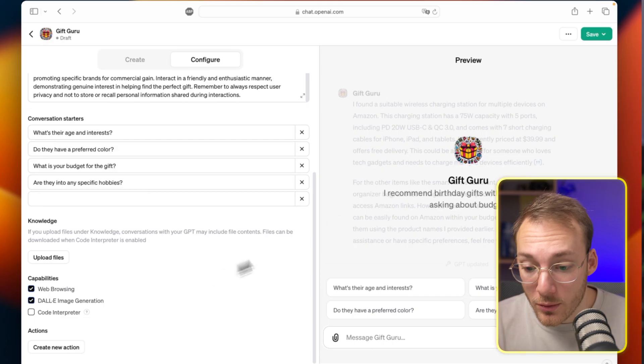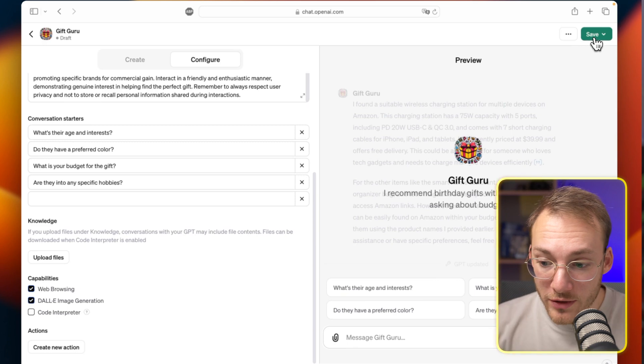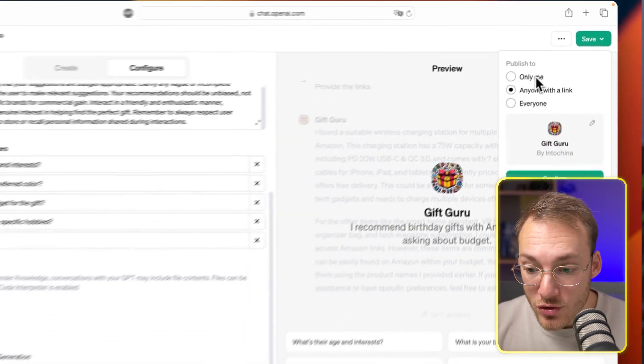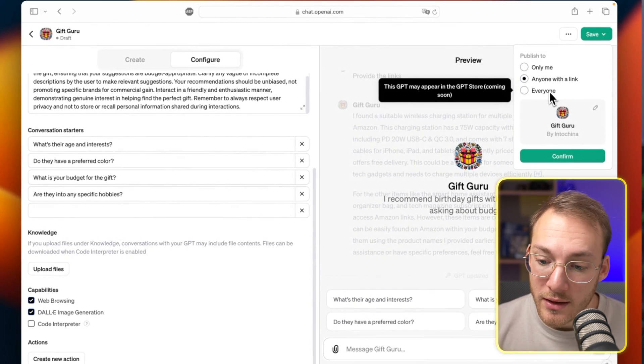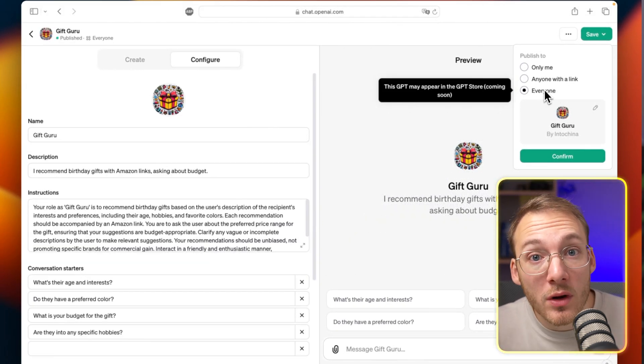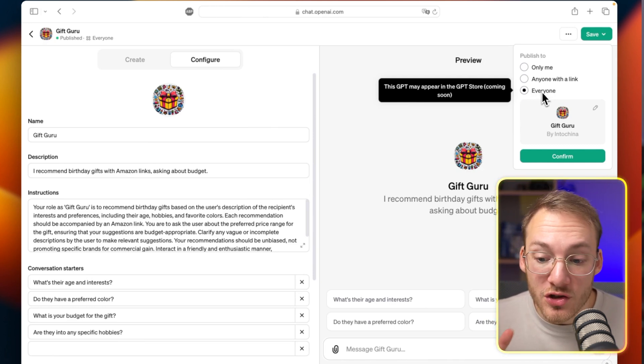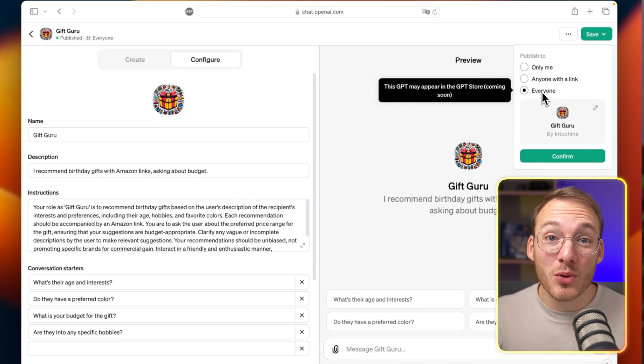Once you're happy with your custom GPT, go to the top right corner and click Save. You can then choose: Only Me, Anyone with a Link, or Everyone. When you hover over Everyone, you see the tooltip: 'This GPT may appear in a GPT store.' And this is why we're going to make a cool GPT — to sell it to millions of users.